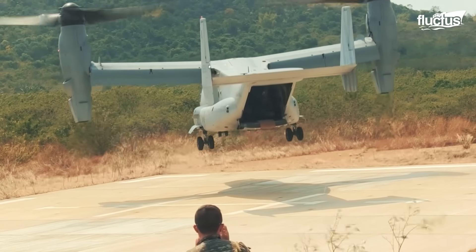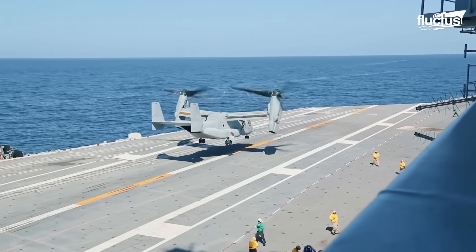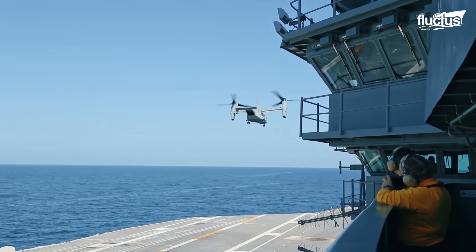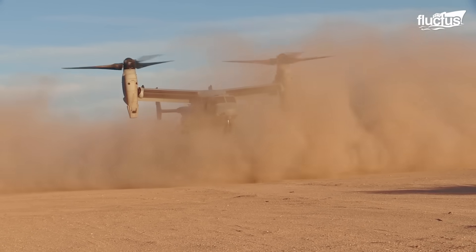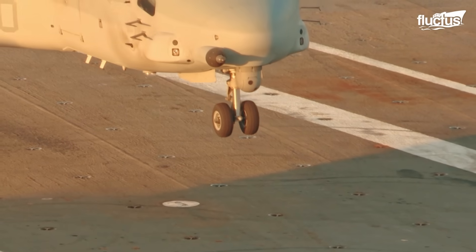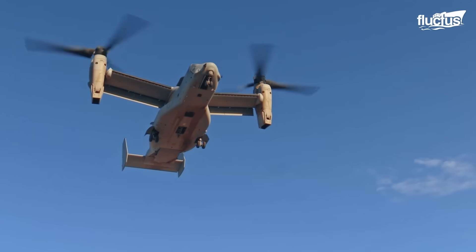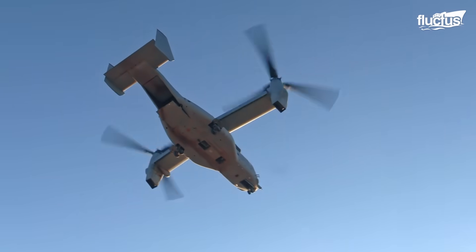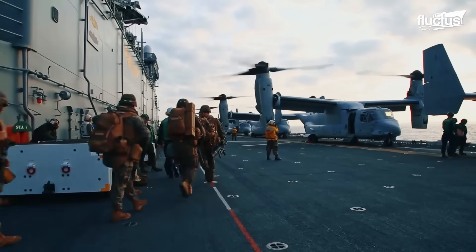The Bell Boeing V-22 Osprey is an American aircraft with both vertical takeoff and landing and short takeoff and landing capabilities. The V-22 is designed to function as a helicopter with long range, as well as to provide high-speed cruise performance of a turboprop aircraft.